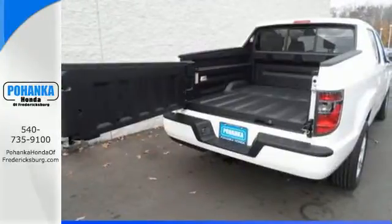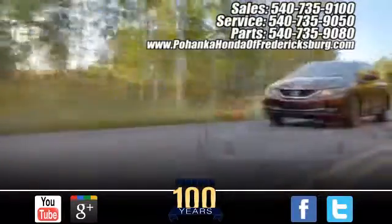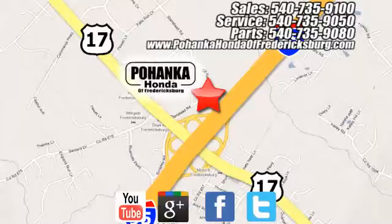This Ridgeline is comfort and power combined. Take yours home today. Pohenka Honda of Fredericksburg is a great place to buy a car, conveniently located at 60 South Gateway Drive in Fredericksburg.